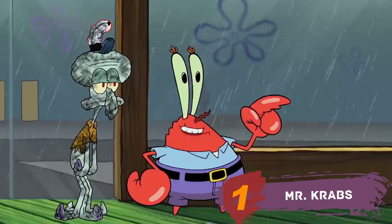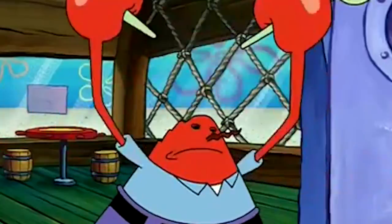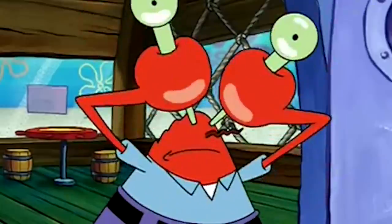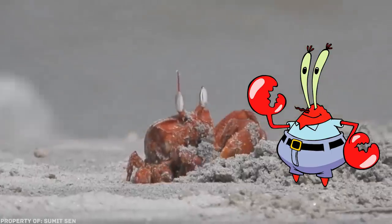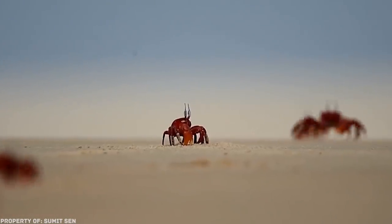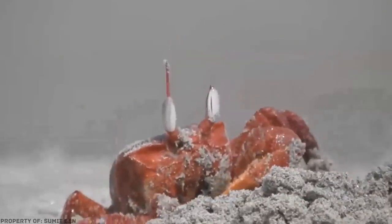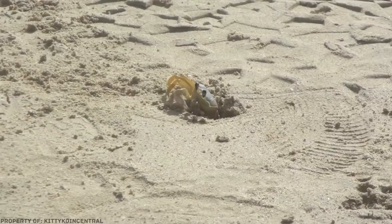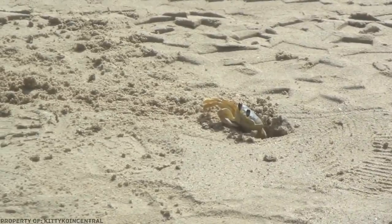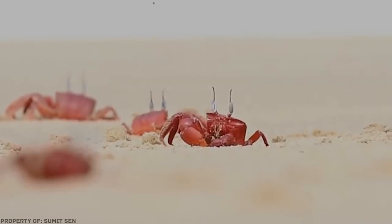Mr. Krabs. If you always thought that Mr. Krabs' huge eyes are an exaggerated invention of the animators, then you're wrong. There is actually a crab with a similar appearance, and it's called the Ghost Crab. Although ghost crabs don't live on the bottom but on the coast, and dig special holes for themselves — but who knows? Maybe they just didn't have the opportunity to open their own restaurant. These crustaceans feed on everything, and in case of danger they run off at quite a high speed — more than 2 meters per second. Unfortunately, we couldn't find out if the ghost crabs like money, but their eyes are so expressive.